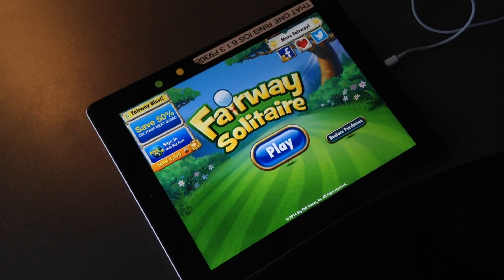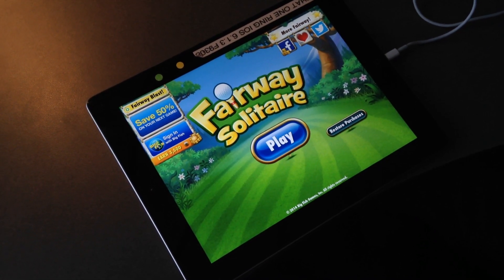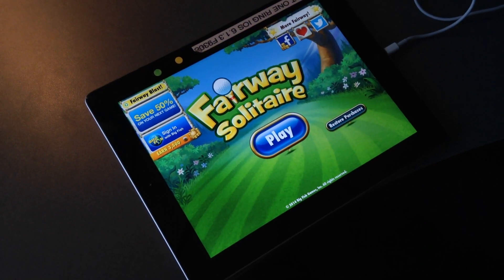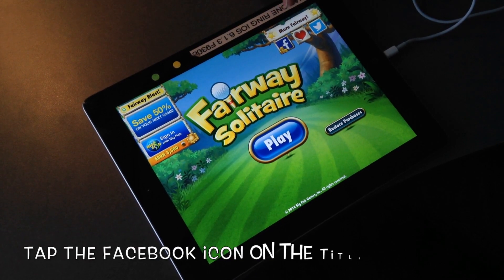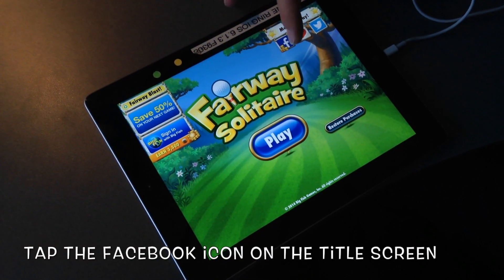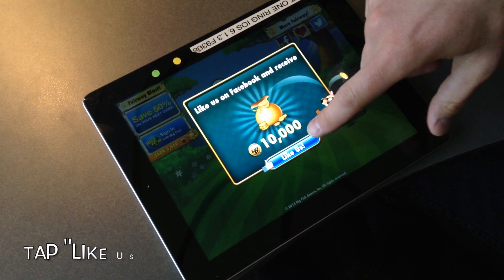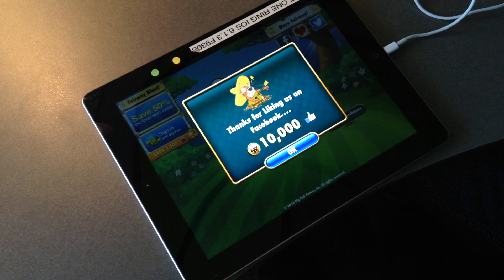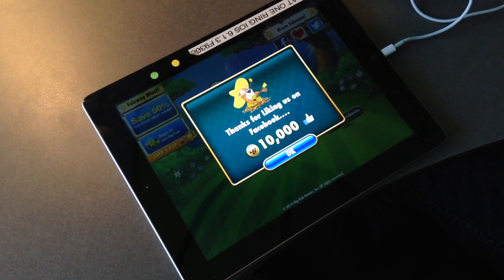In this scenario we're going to cover where you've already liked us on Facebook in the past, maybe through your computer or whatever, but you've been to our page and liked us already. So from here on the title screen you'll tap the Facebook icon in the top right corner. This should automatically bring up this prompt and you'll tap like us. And then it'll award you your golf bucks because it checks and sees that you've liked us before. And that's it.